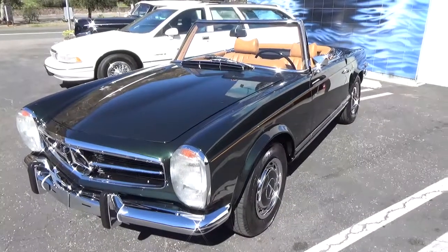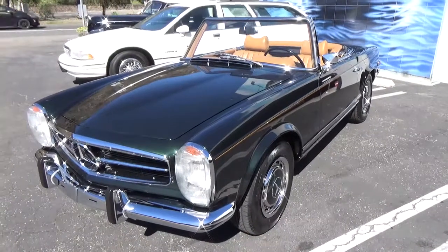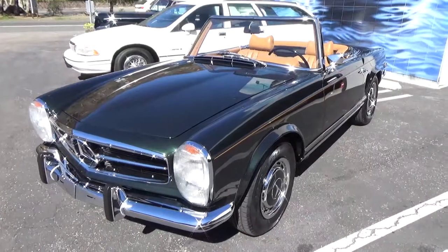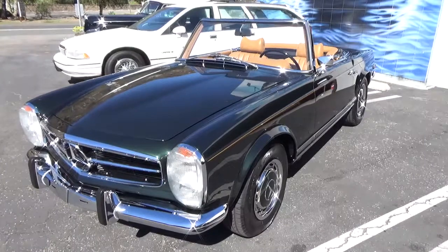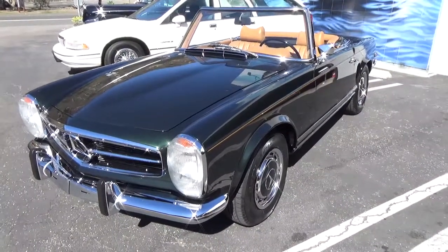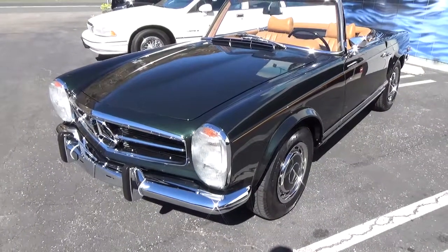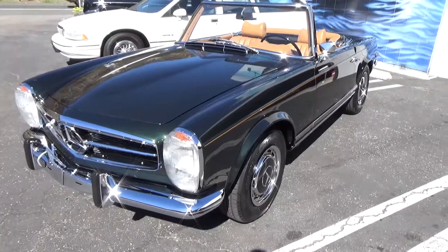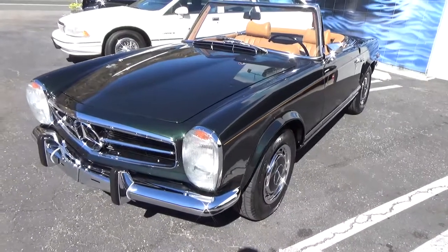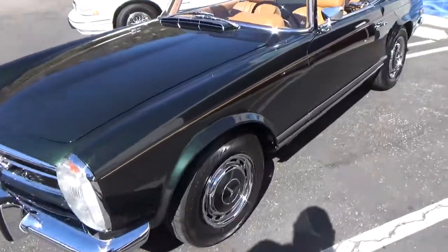Good morning, my name is Andy Coyle. I'm going to give you a little walk-around test drive on this gorgeous 1969 Mercedes 280 SL. This is kind of the best of all worlds — this is a gorgeously restored car, with a very thorough restoration completed in the last two years of a really good car to begin with.